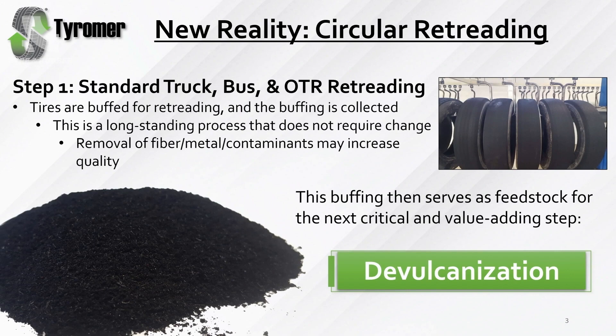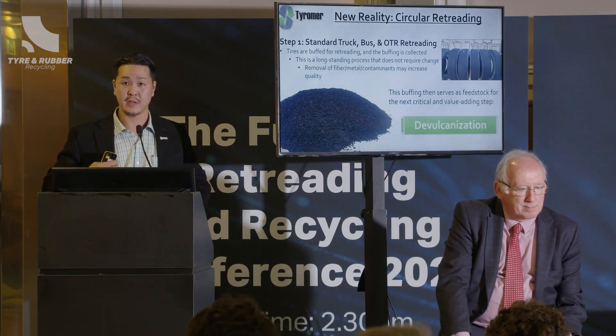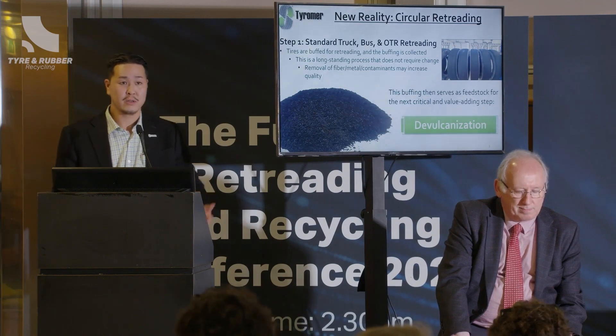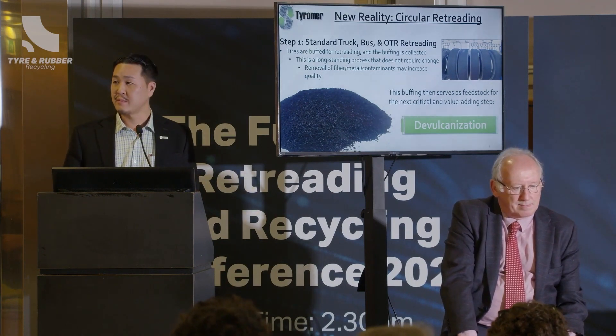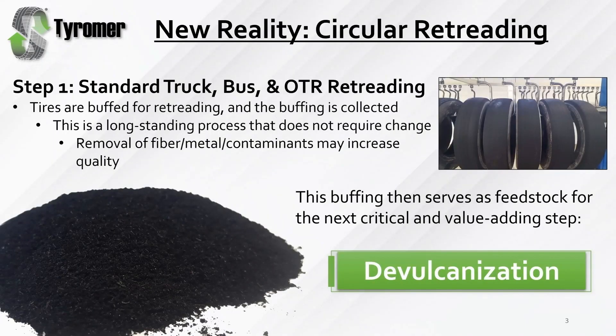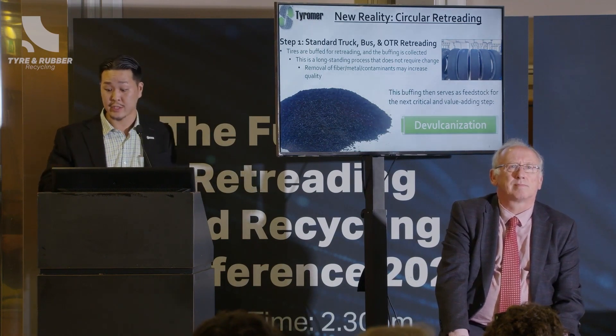I'm going to describe the steps to go through this. It's actually quite straightforward in the sense that we don't change anything in the first step of retreading. For standard truck, bus, or OTR retreading, the tyres are buffed down — the old tread is removed from the tyre — so a new tread can be glued on or molded on. We use this buffing dust as our feedstock. The devulcanization technology works with a large amount of feedstocks — basically any material cured with sulfur. But for this presentation, we're talking about retread buffing and circular retreading.